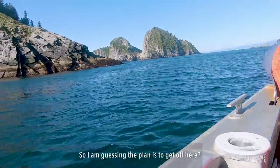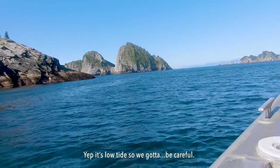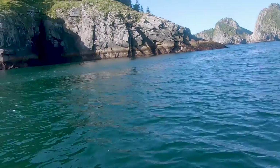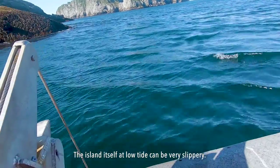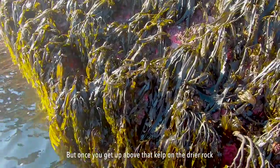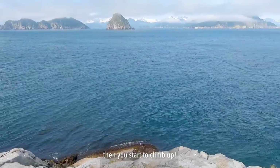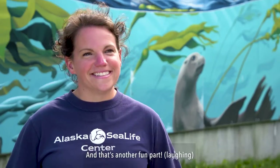So I'm guessing the plan is to get up here? The island itself at low tide can be very slippery, but once you get up above that kelp on the drier rock then you start to climb up, and that's another fun part.